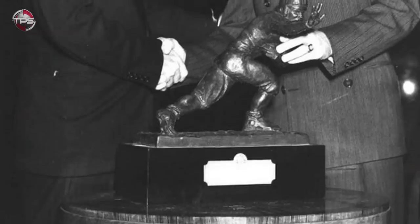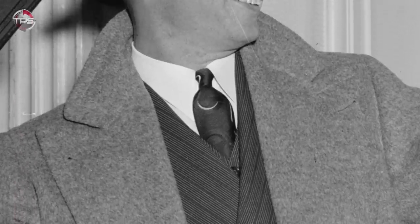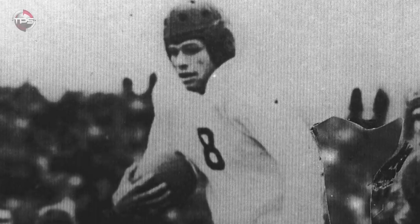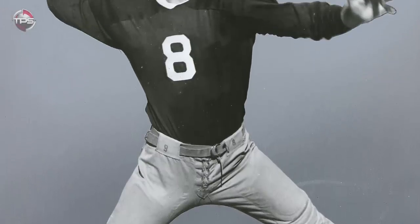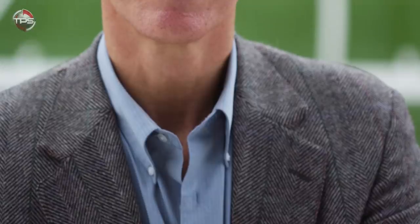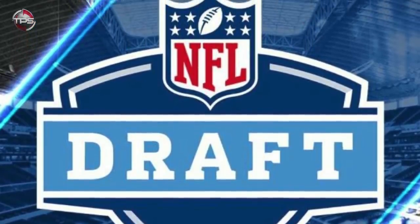The first Heisman Trophy winner to play in the NFL didn't come along until 1938 — that would be Davey O'Brien, and he only lasted two years before leaving to join the FBI. Former NFL player and football historian Mike Oriard describes professional football during that time: "Professional football was out there as an option for former college players who didn't have anything better to do. It was a depression, and if you didn't get a job right out of college, you might play pro football for a couple of years." That is quite a departure from where professional football stands today.